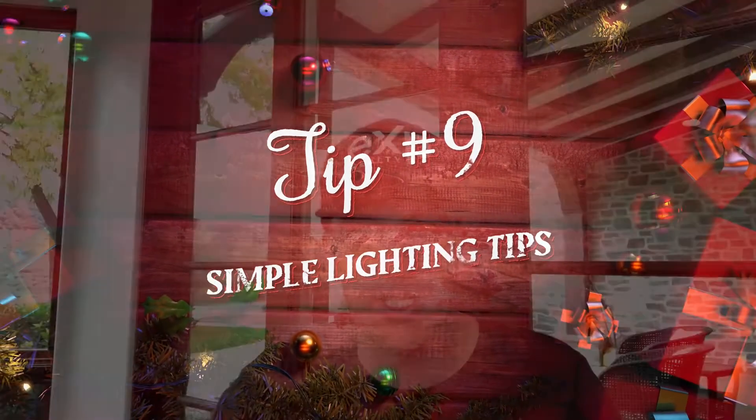Tip number nine. I want to give you a few simple lighting tips just to enhance the quality of the videos that you are shooting. So this is very, very simple. If you are shooting outdoors, I want you to have the sun in your face — not behind you, but in front of you.